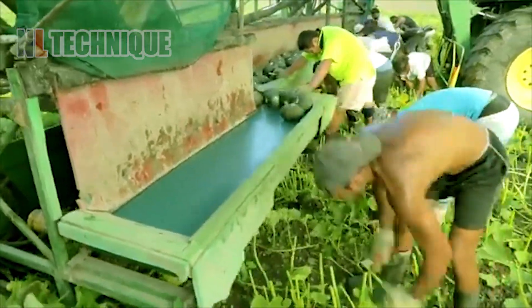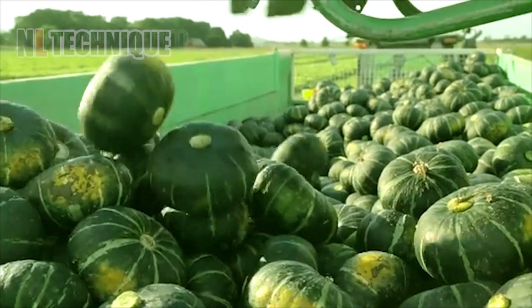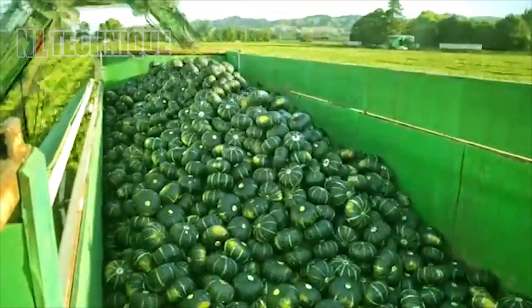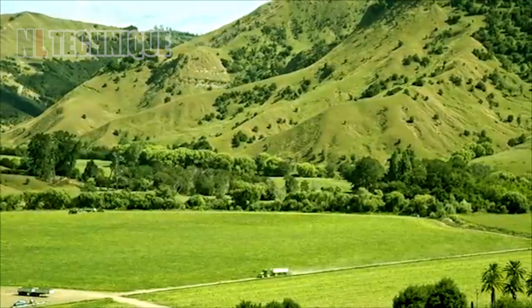As we leave the orchard behind, we find ourselves in a field of green pumpkins. Each one is carefully harvested, washed, and sorted, creating a stunning visual as they float in the water.